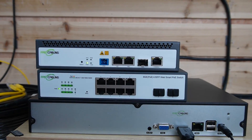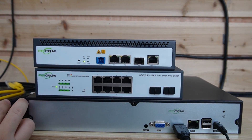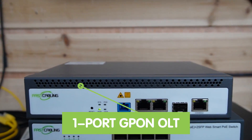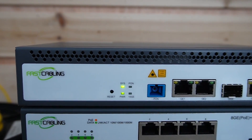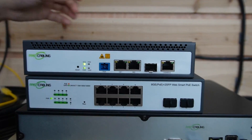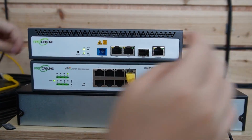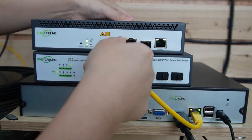We have our network video recorder already connected to the monitor. This is our 8-port WebSmart PoE switch, and you can also connect to different devices using this switch. Here we have our 1-port GPON OLT, which serves as the starting point of a PON network to manage the optical signals sent to and from the ONU. I'm going to use a short patch cord to connect the WebSmart PoE switch to the NVR, and then use another short patch cord to connect the switch to our OLT.